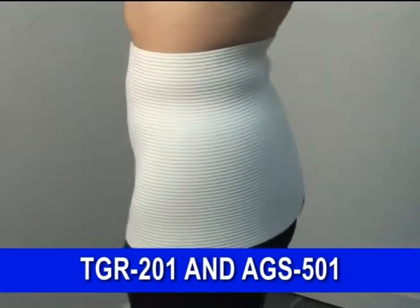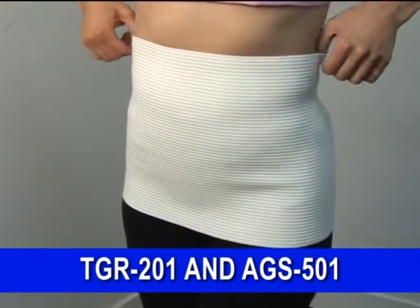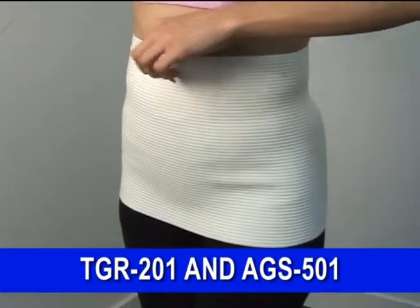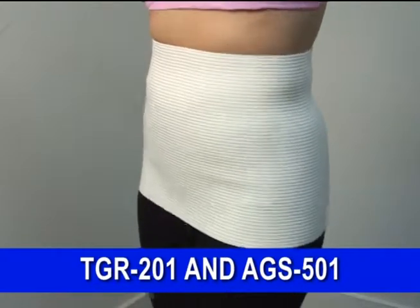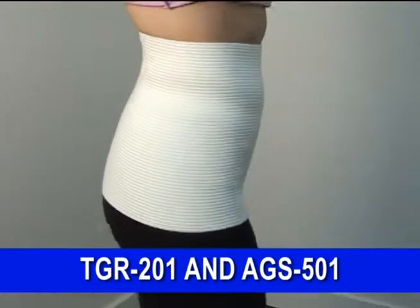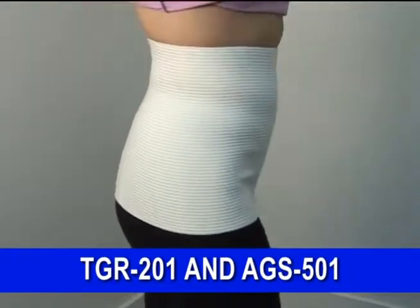TGR 201 protects the lower back, abdomen and hip areas from cold and humidity. It's recommended for prevention and treatment of colitis, arthritis, muscle pain, minor injuries, and for post-operative and postpartum recuperation. It's comfortable to wear and practically invisible under the clothing.